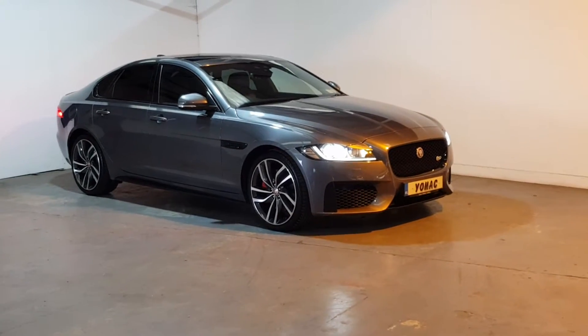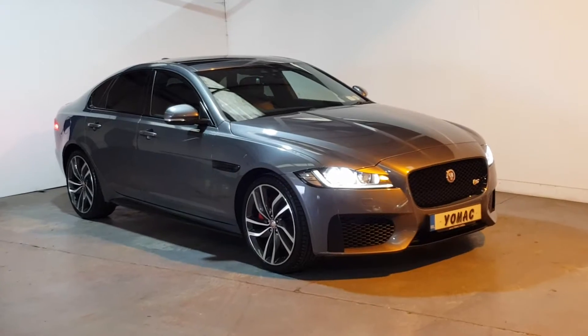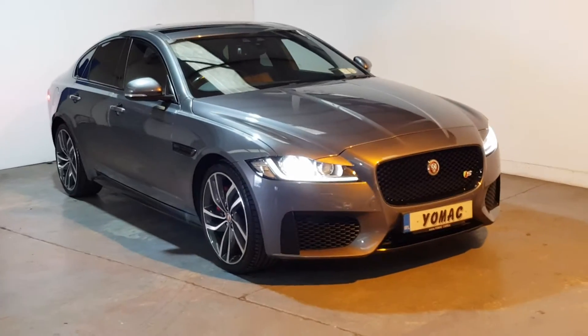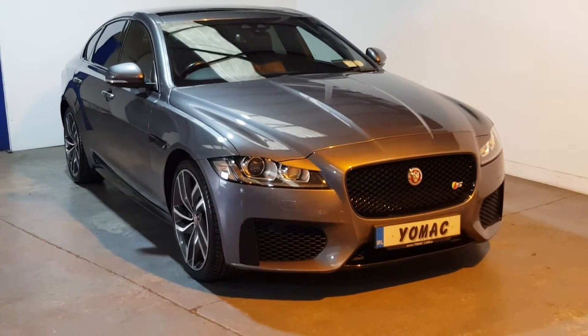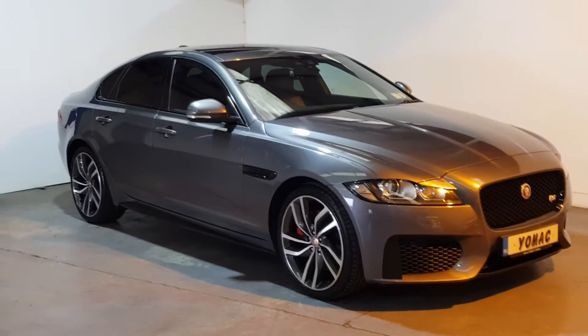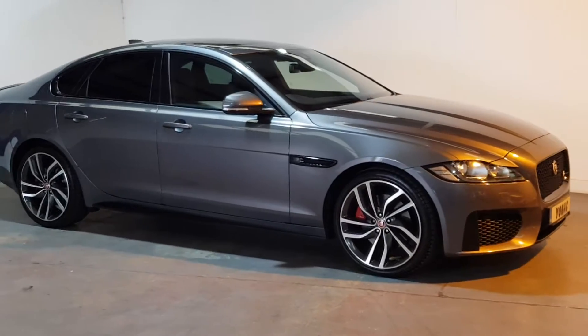What a car this one is — getting very, very rare. This is our 2018 Jaguar XF 3-litre diesel, the 300S — 300 brake horsepower, huge amount of torque, 700 newton meters of torque. Absolutely immaculate throughout. You will not find a cleaner car than this one. Only 92,000 kilometers with a full service history.